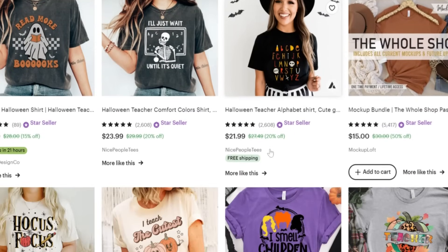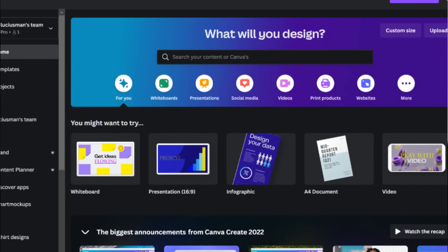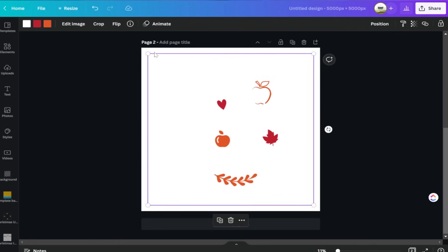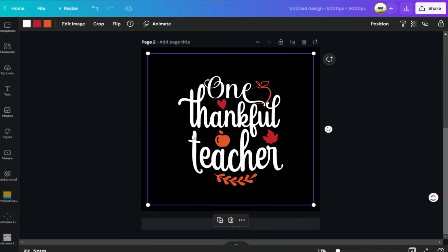Since we've done our product and keyword research, we're going to sell a t-shirt today as it's the easiest product to get started with on Etsy. We'll jump into Canva to create our t-shirt design. Canva is a great place to create print-on-demand products with many design styles, elements, and images. One important tip: always create both a white text version and a black text version so you can lay your design on different color products without having to fix it later.